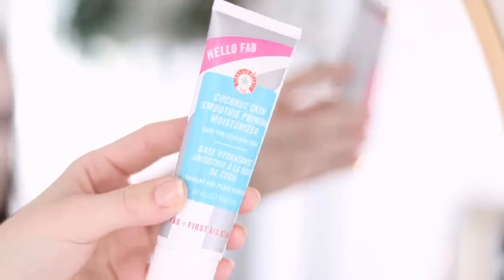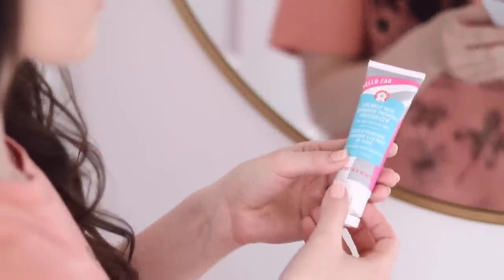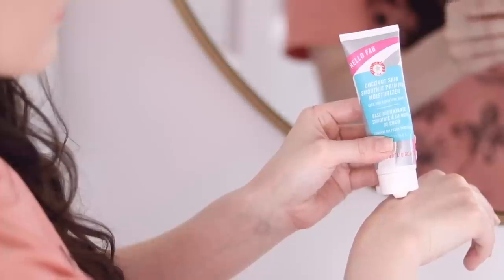First up is the product I have used probably the most over the last couple of months: the Hello FAB from First Aid Beauty — the Coconut Skin Smoothie Priming Moisturizer. This is amazing. It's a beautiful base for a dewy makeup look, which I love. I have dry to normal skin and I like my face to look plump and juicy and dewy but not greasy. It has a slight pearlescent sheen but it's not sparkly at all. It sheers out beautifully, hydrates the skin, and actually has coconut water and hyaluronic acid in it. I actually purchased this based on a recommendation — I think it was Tayla who used this.